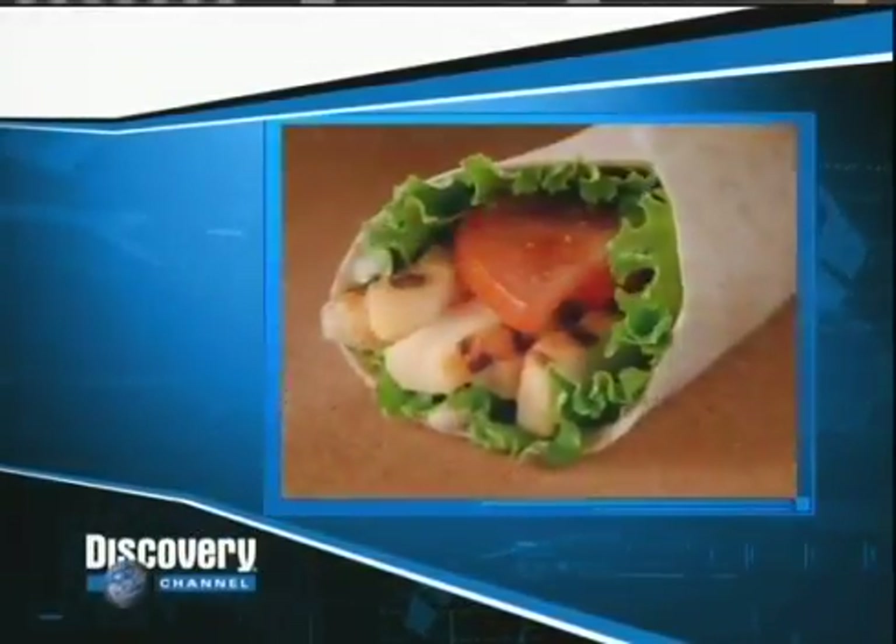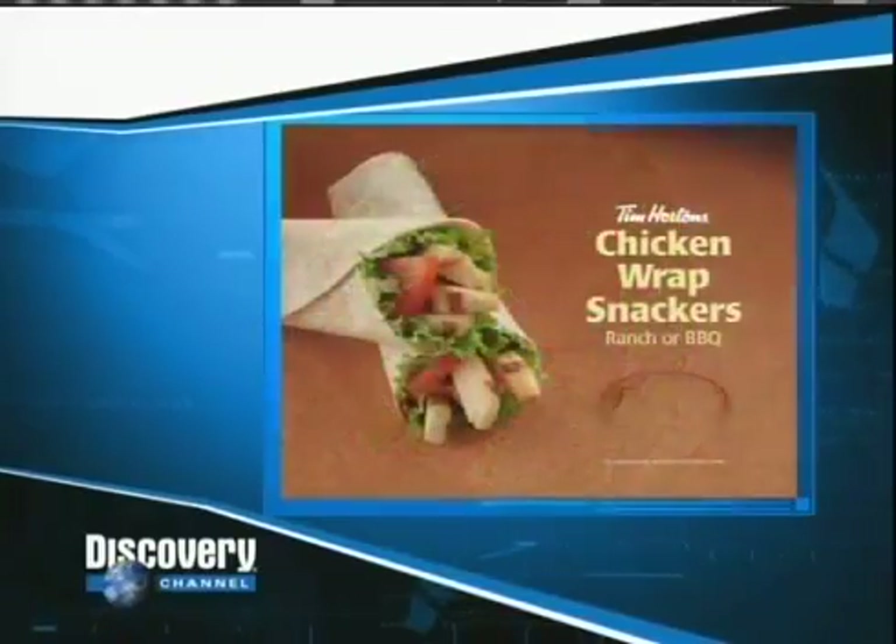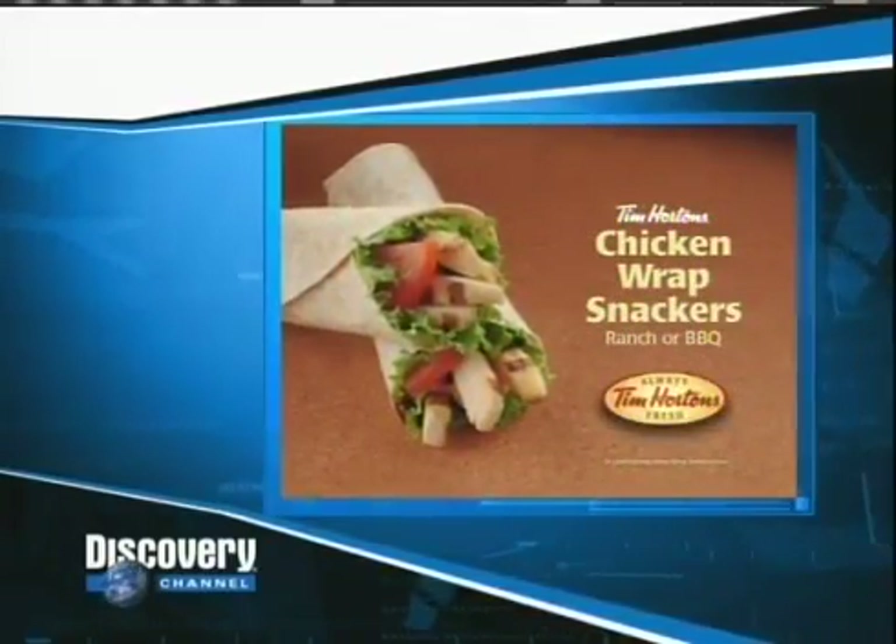This program is brought to you by new Tim Hortons Chicken Wrap Snackers, made with warm seasoned chicken.